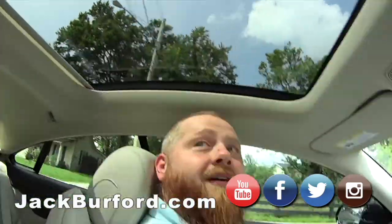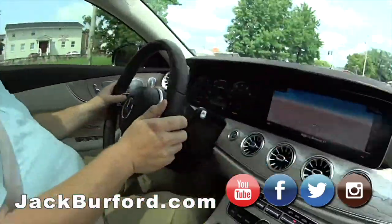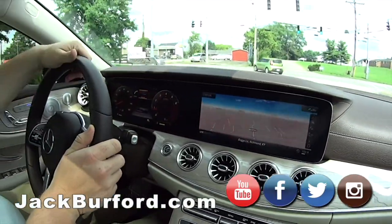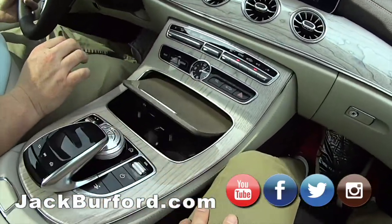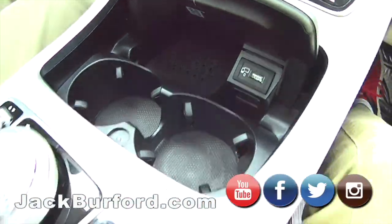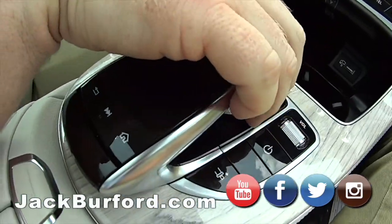Look at that big old sunroof. I've got it in sport mode — I just call it sporty mode. This is really cool. It's super clean, the Mercedes Benz, people. It's got white leather, wood grain. I love the wood grain. It's super sharp. Cup holders, chargers, ports. This is a touch thing — it vibrates when you touch it, like a touchpad.